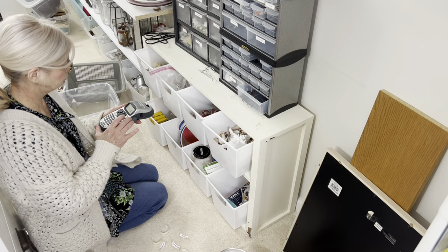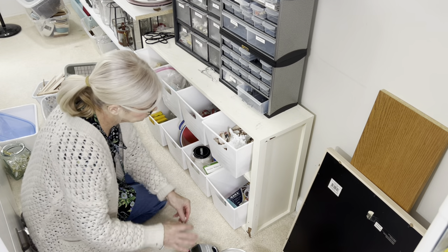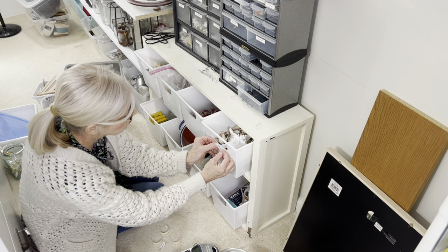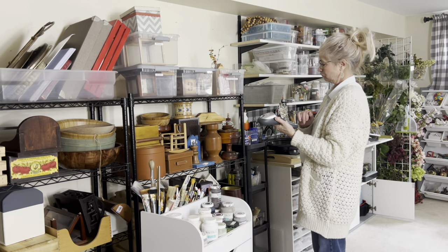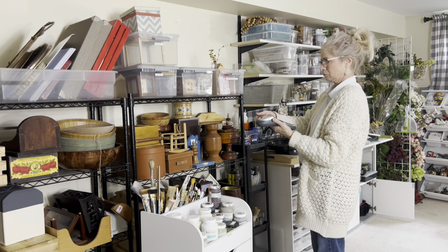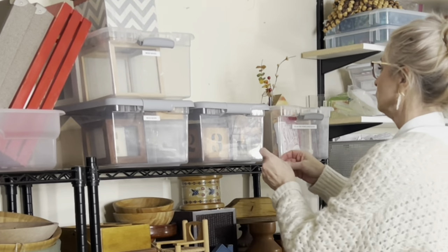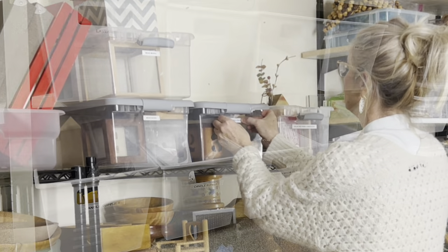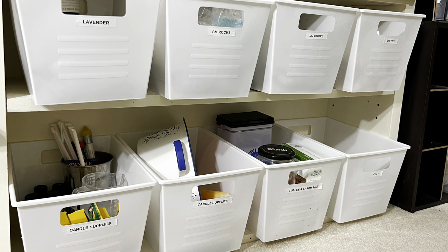Like using clear containers, using labels makes it easier to identify and locate specific items. It also makes it faster and more efficient to find what you need, especially when you have a large collection of supplies. Although having a label maker is totally unnecessary, I find it fun to use, and so having one on hand makes it more likely that I will make and use labels.